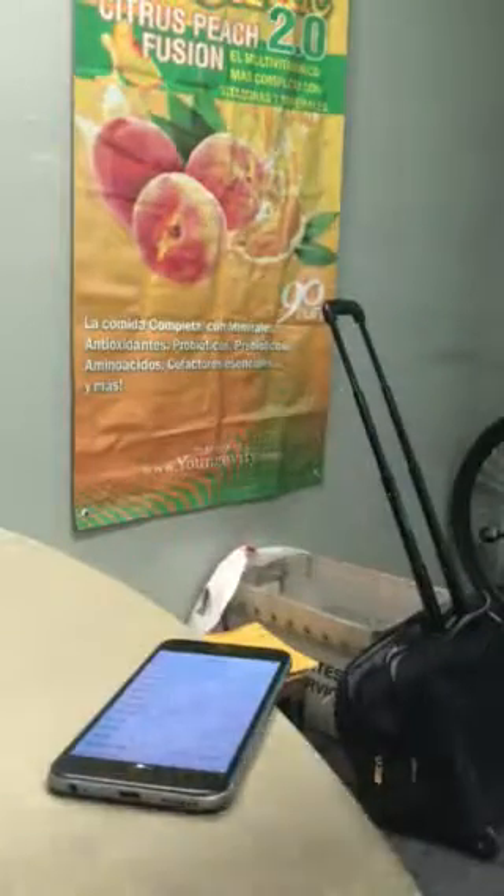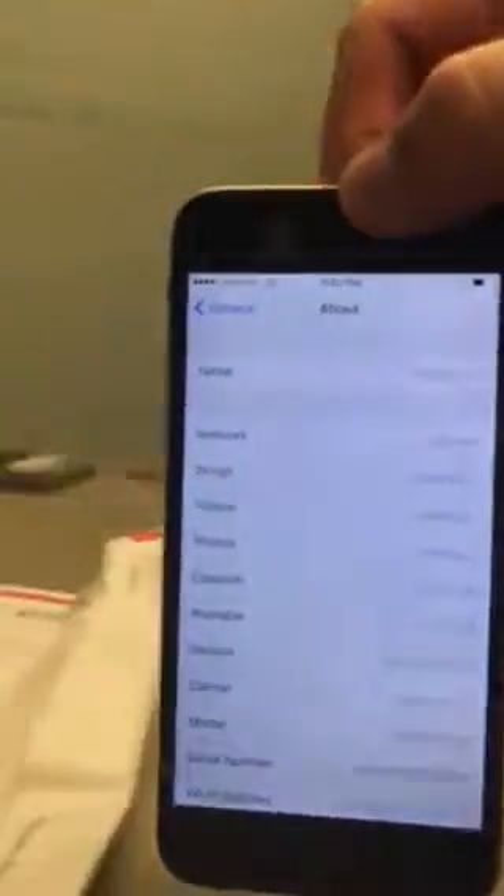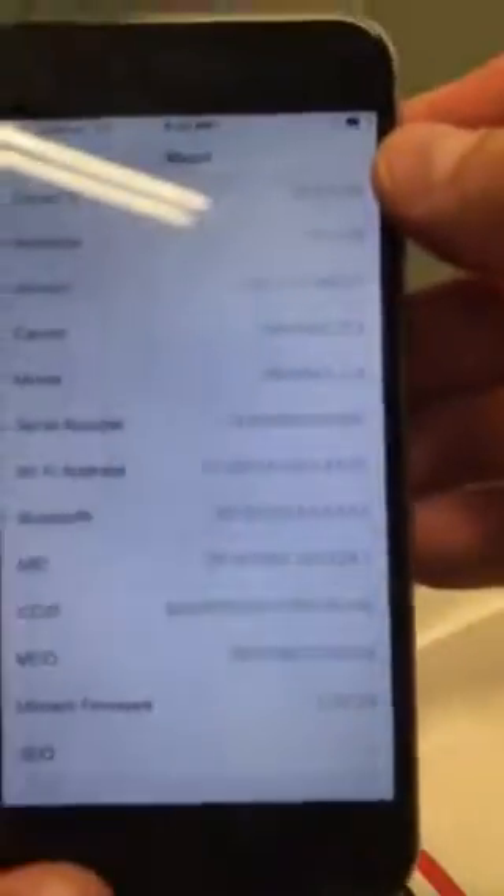So this phone has to go back to its seller. I'm not going to test anything else on this phone — it is not as advertised. And once again, there is the IMEI of the device.